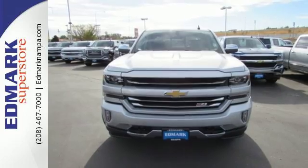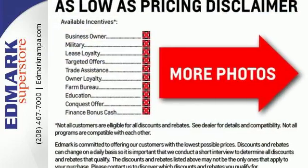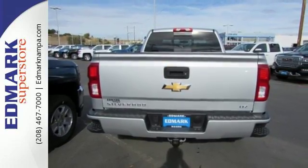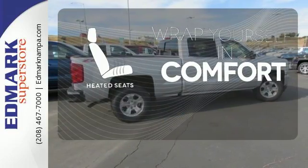Load it up easily with help from the corner step-rear bumper, and haul and tow safely with Stabilitrack. Relax while you tow in a quiet cabin insulated by triple-seal inlaid doors and an aerodynamic windshield. Warn off the chills with the heated seats.